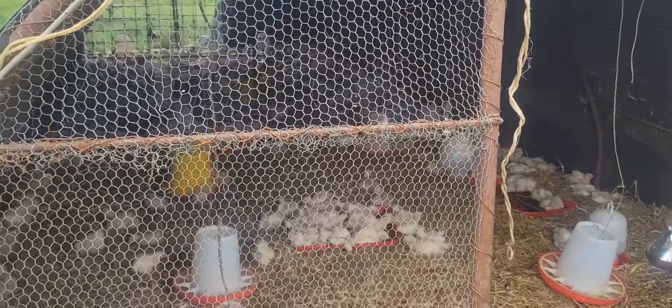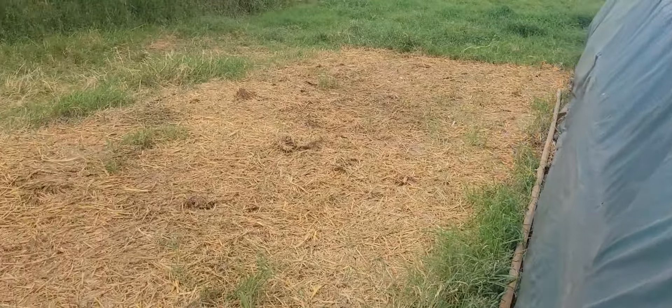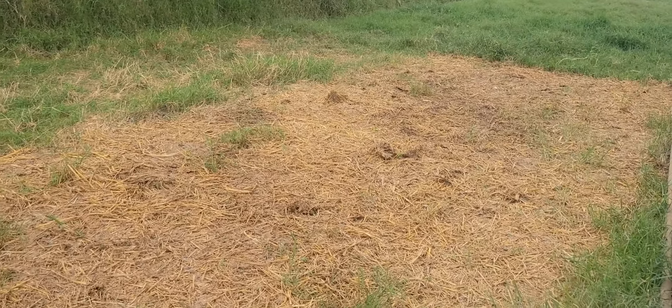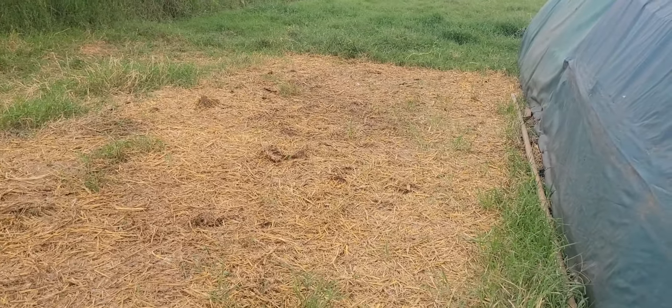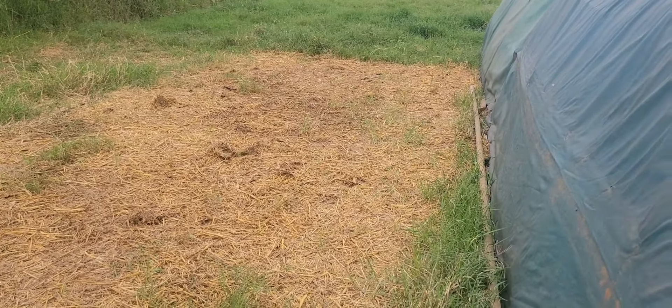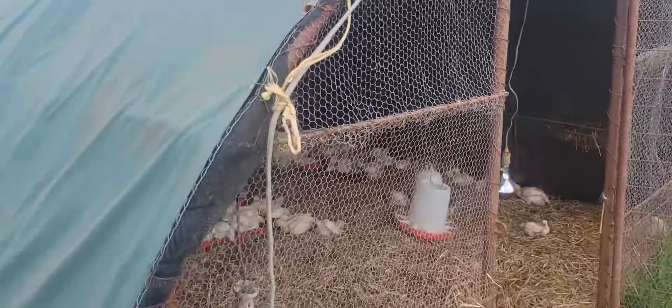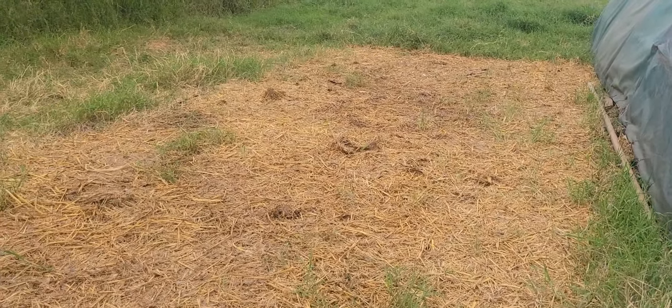For how long does it have to stay in one particular area before you move it? We try to move the cages at least once every two days. It was here two days ago, and after two days you move to the next stage, then to the next. This is the damage you can get from the birds being in one spot.